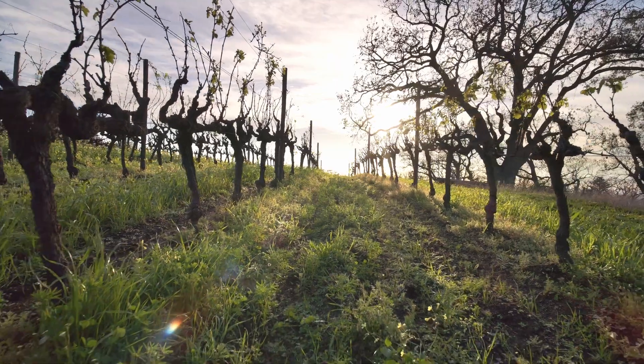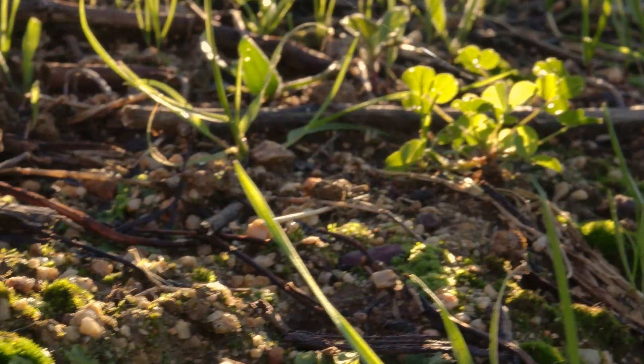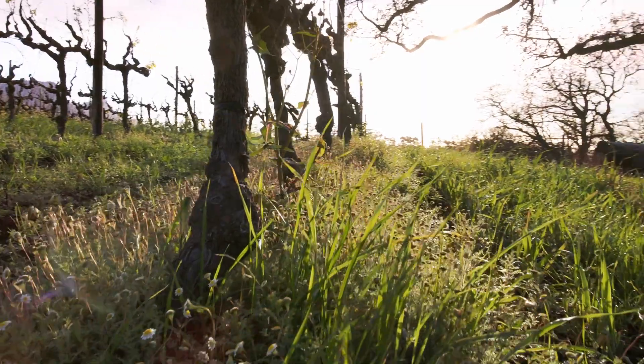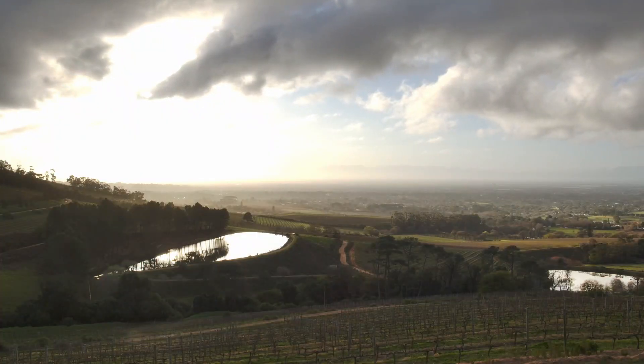The journey of this wine starts long before it's harvested and sent to the cellar. It begins in the vineyard. The overarching soil types of Klein Constantia are decomposed granite and table mountain sandstone. What sets us apart is the soil, how the sun shines, our rainfall, the prevailing winds of the sea. It's our terroir.